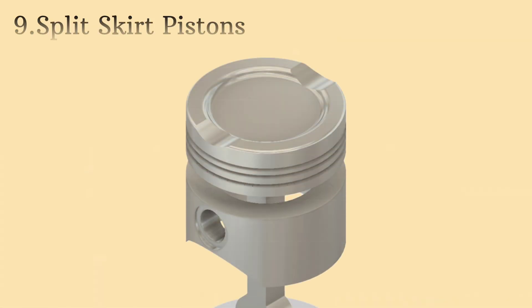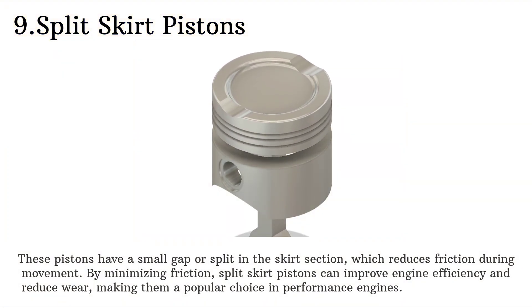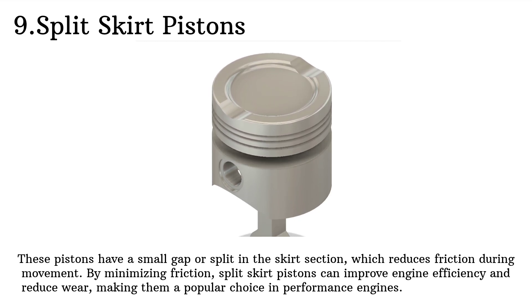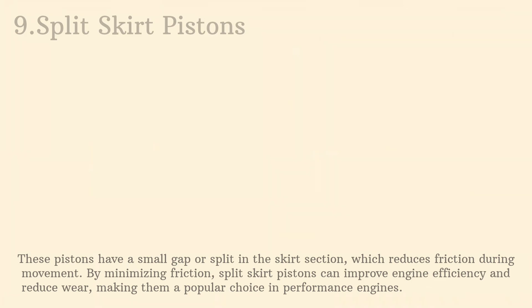Next up, split skirt pistons. These pistons have a small gap or split in the skirt section, which reduces friction during movement. By minimizing friction, split skirt pistons can improve engine efficiency and reduce wear, making them a popular choice in performance engines.